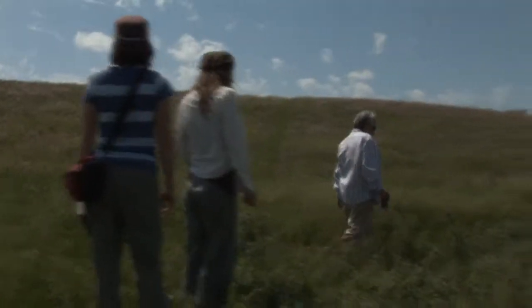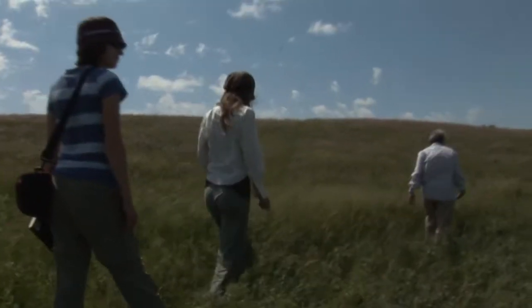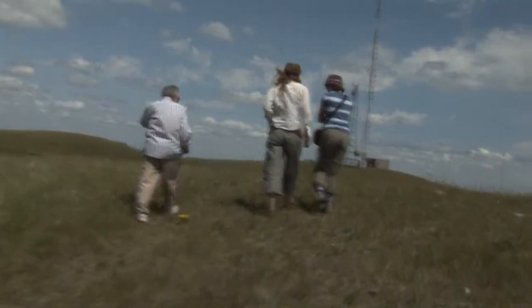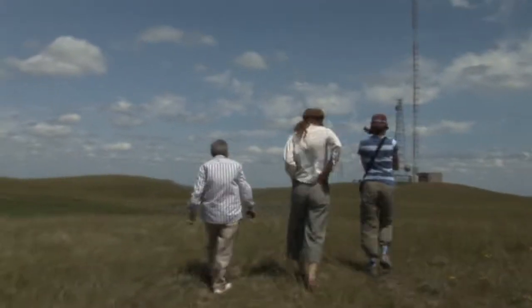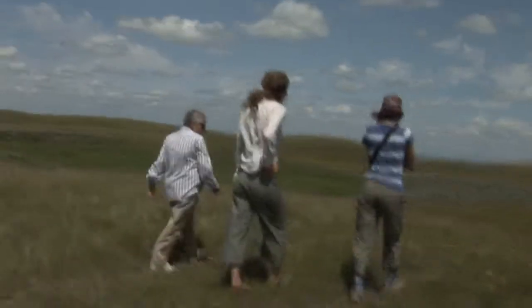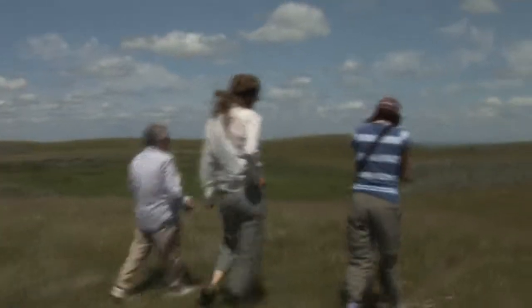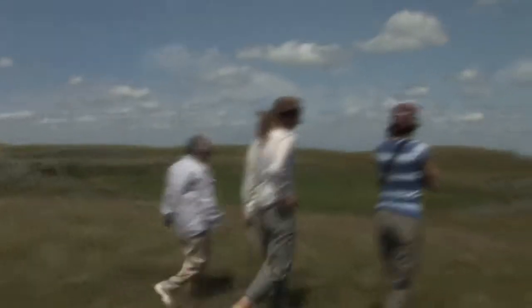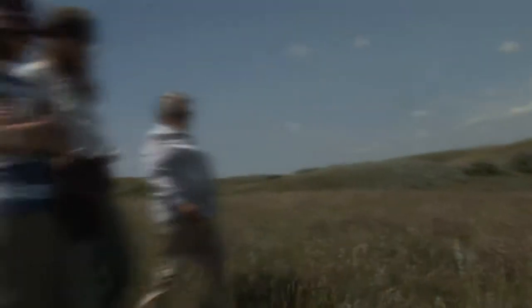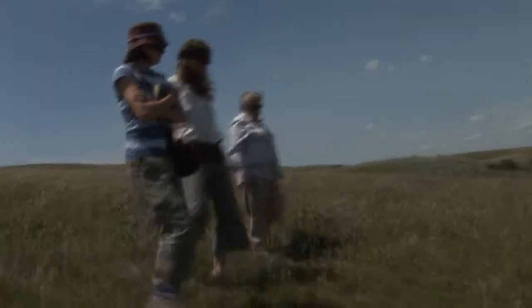It doesn't look like there'll be anything else come out yet. When should we come back? I'd say give it a couple of weeks — you'll see something new out. It takes quite a while. These weren't out last time we were here and they're just coming now. Especially if we get rain, then it'll be good to come out.